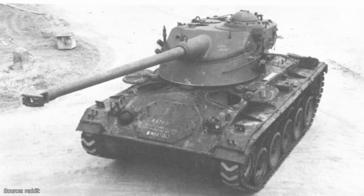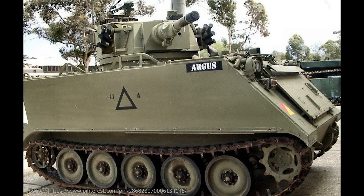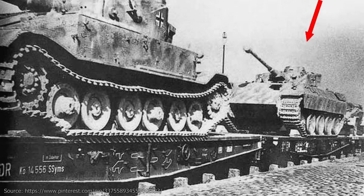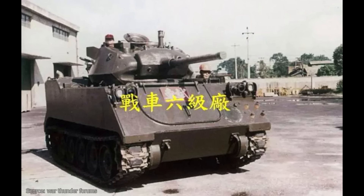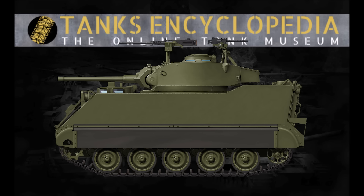Tanksteins — odd combinations of hulls and turrets born in weird circumstances — are often a popular topic. They have a distinct novelty and often combine components that would have hardly been imagined together. An example of such a conversion, which has gained notoriety, is the Taiwanese Wancheng-2, combining a modified M113A1 hull and M24 Chaffee turret. This vehicle was actually created from a rather complex program that attempted to kickstart production of armored fighting vehicles in Taiwan.